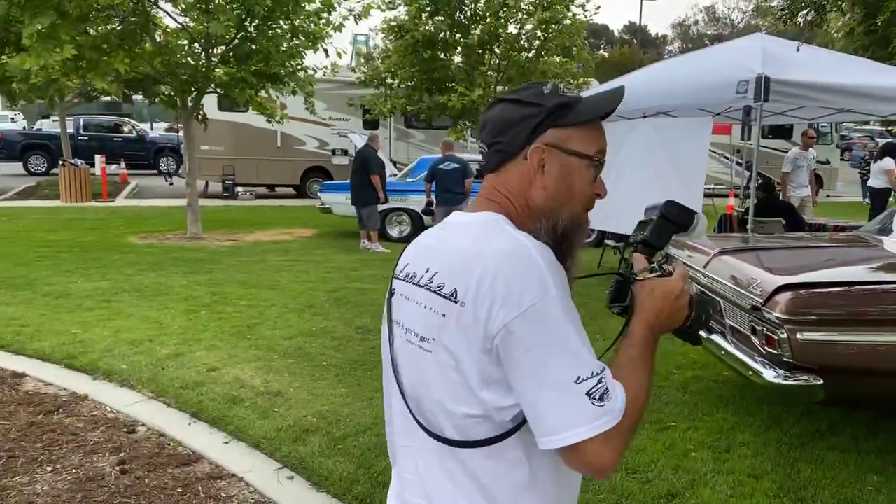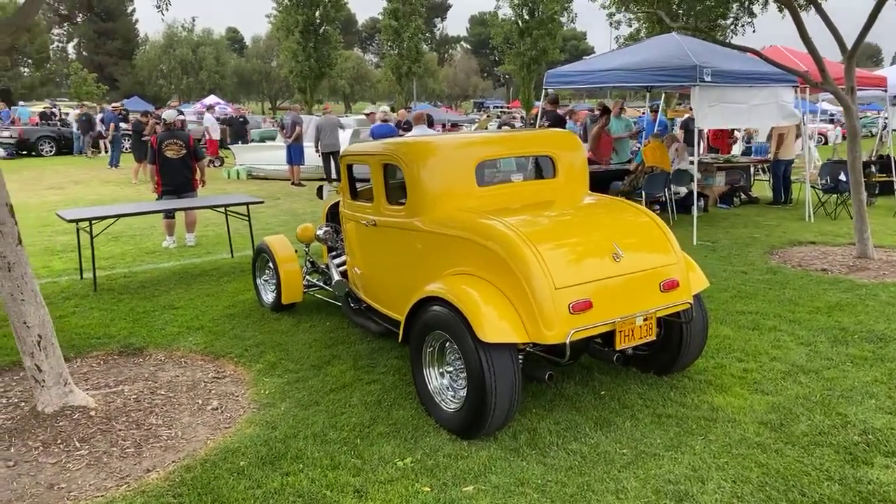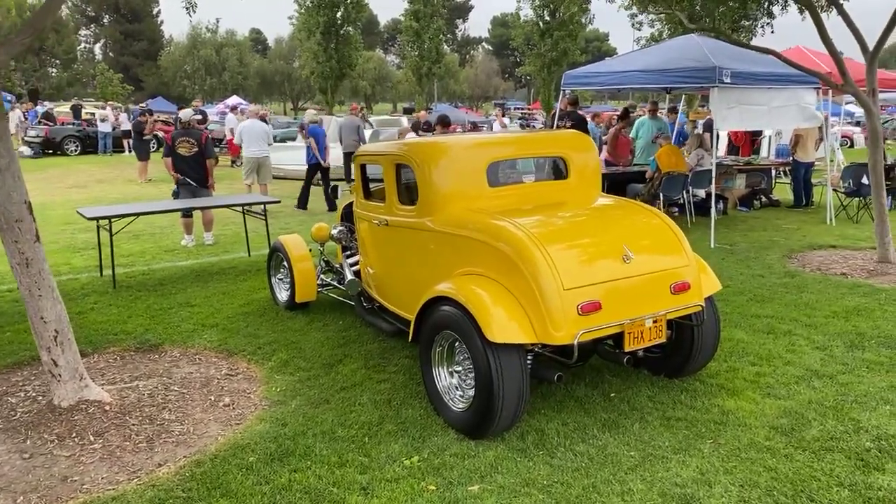Hey everybody, Custom Weeks here with Scotto shooting. We are at Fountain Valley Classic Car and Truck and Trailer Show at Mile Square Park all day today.